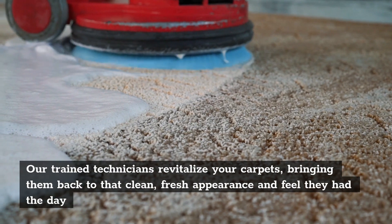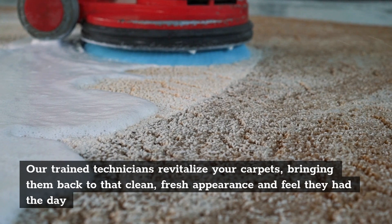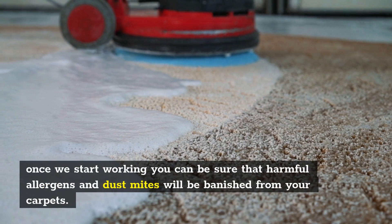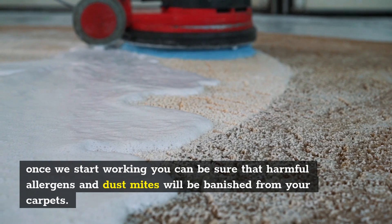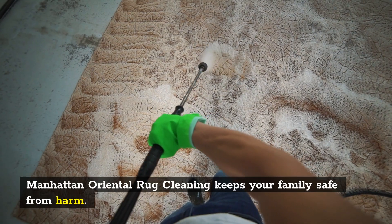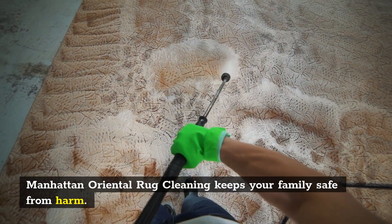Our trained technicians revitalize your carpets, bringing them back to that clean, fresh appearance and feel they had. Once we start working, you can be sure that harmful allergens and dust mites will be banished from your carpets. Manhattan Oriental Rug Cleaning keeps your family safe from harm.